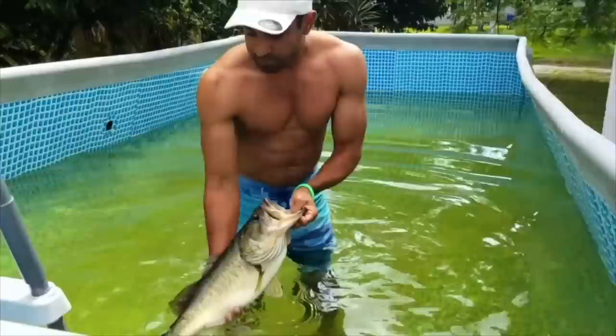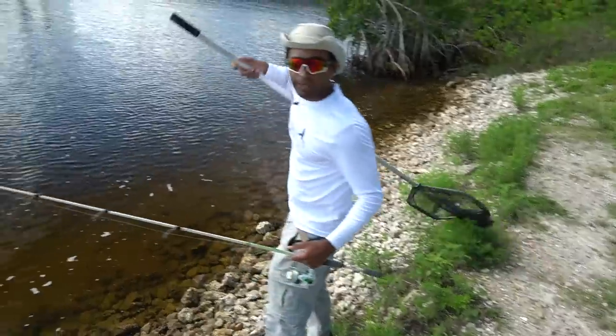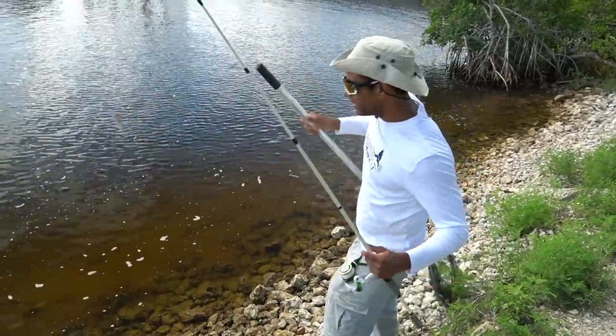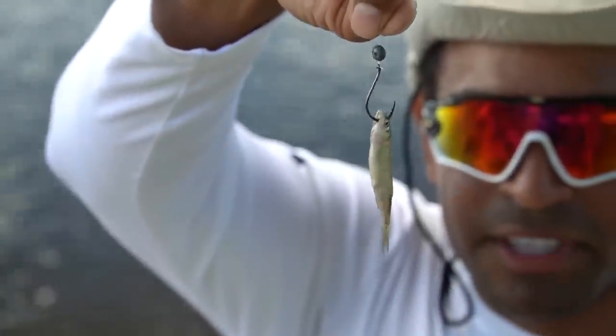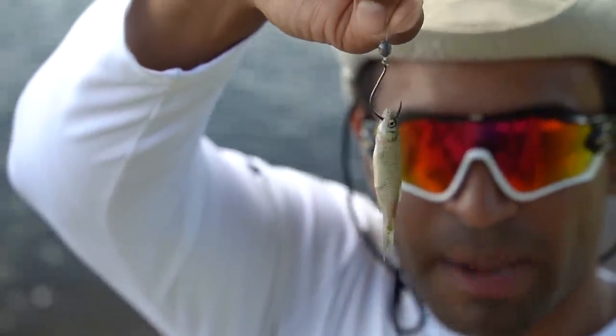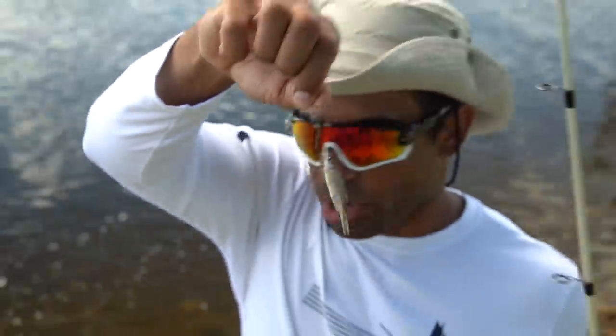Look at this fish. Catch em all. We got our net right here, we got our rod right here. Now guys, look what I did. I have a little tiny bullet weight right above the hook and a little tiny minnow so the crab will grab on but won't spook. Hopefully we can get em.